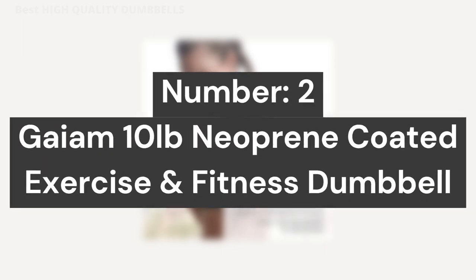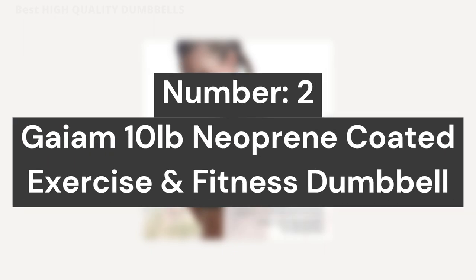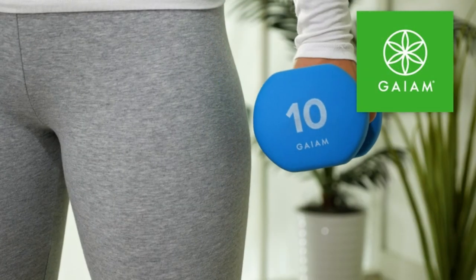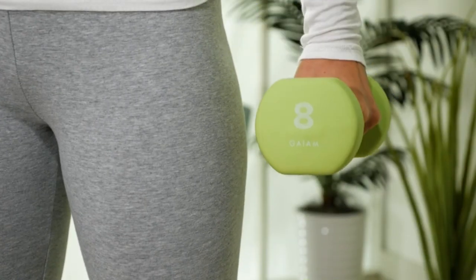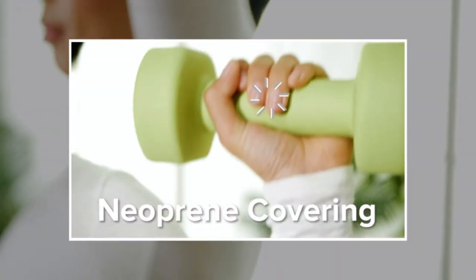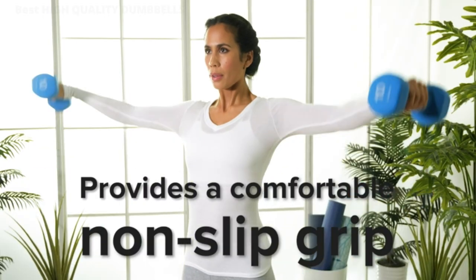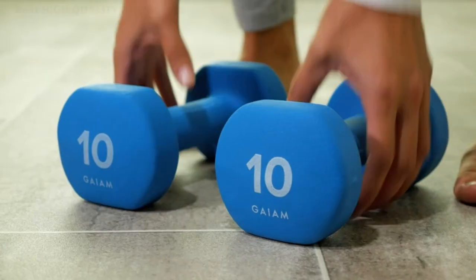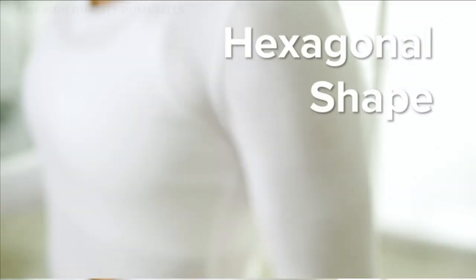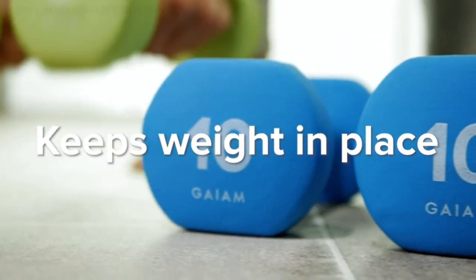Number 2: GAM 10 Pounds Neoprene Coated Exercise and Fitness Dumbbell — Durable Hand Weight. Durable cast iron hand weight dumbbells are ideal for light weightlifting and muscle toning. The neoprene shell provides a comfortable non-slip grip. The neoprene covering prevents damage to floors and protects weights from cracking and chipping. The hexagonal shape keeps the weight from rolling and stays in place when not in use.